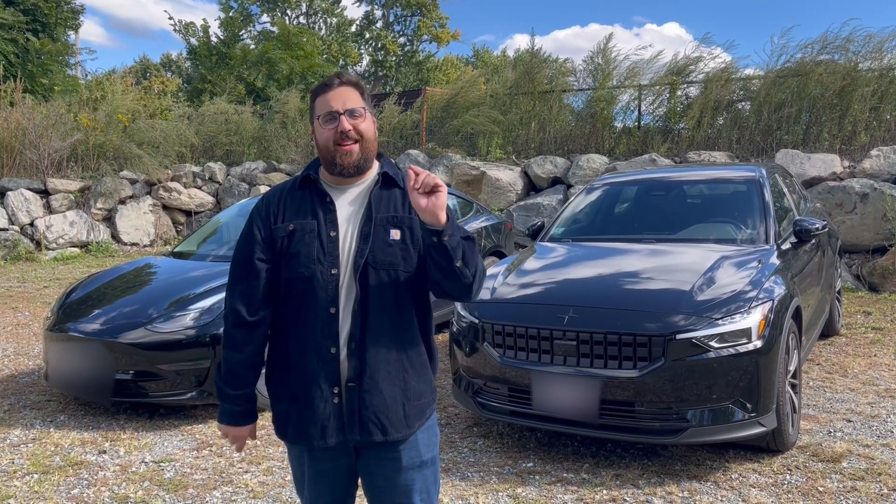Hello everybody, welcome back to the MoneyShift YouTube channel. I am Thanasi and today is an exciting day because we are adding another vehicle to the fleet.